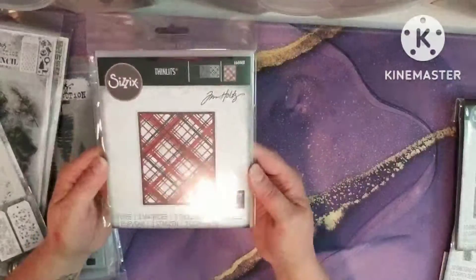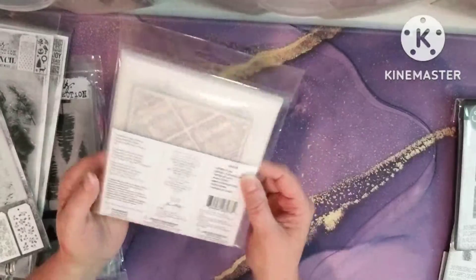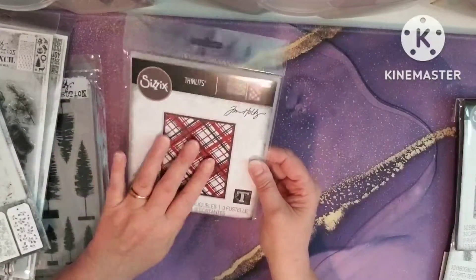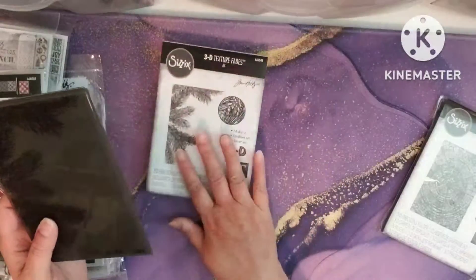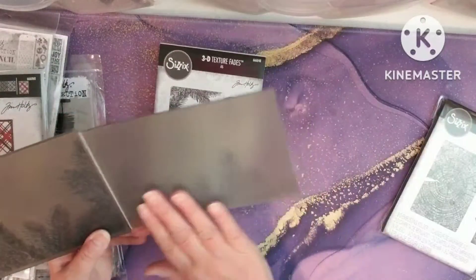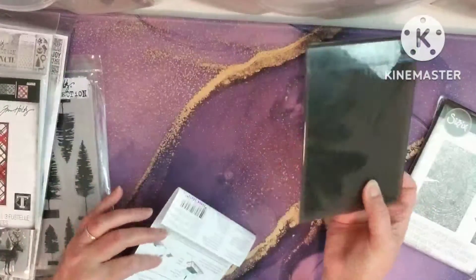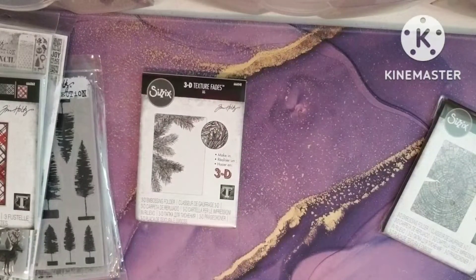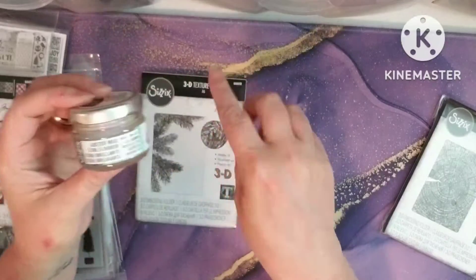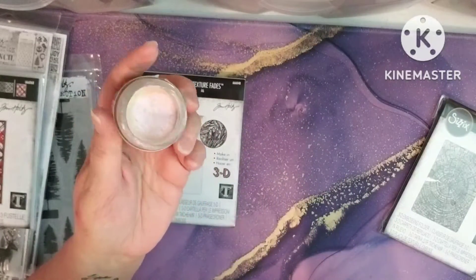I got this die set, and this comes with three dies to do all the colors so you can do a plaid look. I had to have that, and this would be good for any time, not just Christmas. And then I had to have this embossing folder. The two I got were 3D embossing folders. This one is like the branches — Christmas tree branches or fern branches. This really comes out pretty, and when you rub a little bit of that luster wax on there, it's so pretty — it's got an iridescence to it.